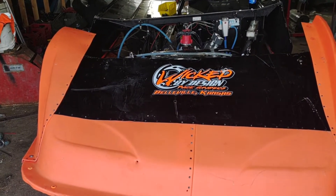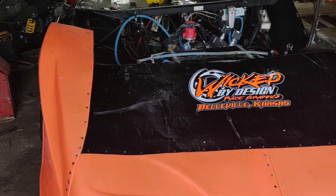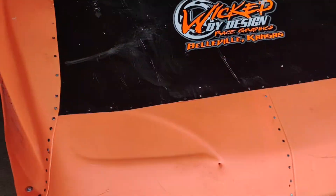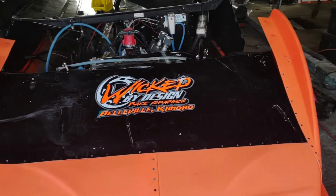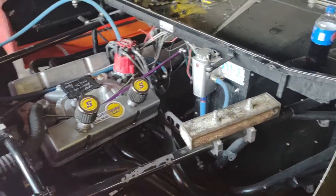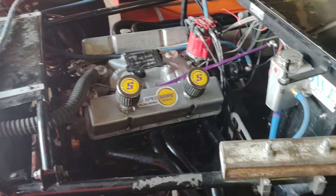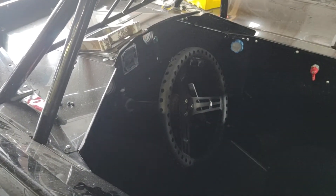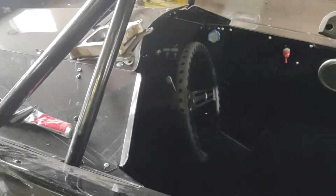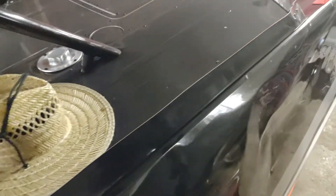Hi everybody, this is Chris Stevens down here at the shop making another Steven slinging dirt video. We just got the nose put on, as you can see, getting closer. Shop's still a bit of a mess. We've got a power plant in there, still waiting on the carburetor and a few other odds and ends. It's the third of July, so tomorrow's the 4th of July.